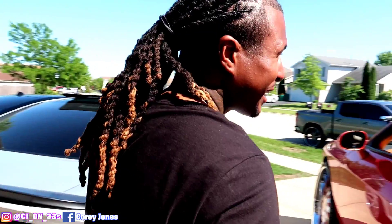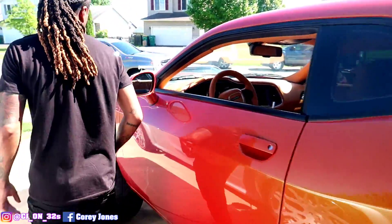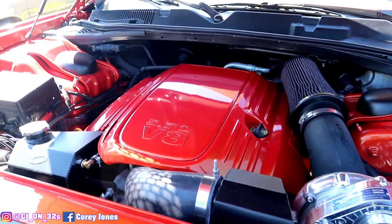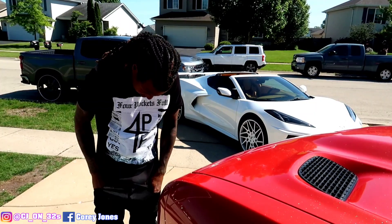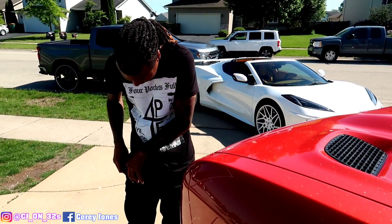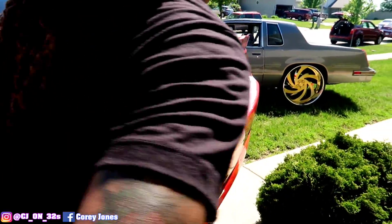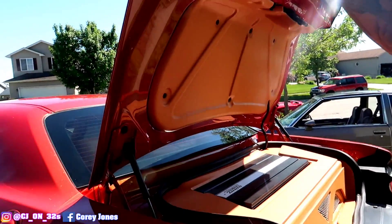It's just so much, man. My Challenger on 34s. We got the Pro Charger going on up under here. Got the beat in the trunk. Too many keys in my pocket, not enough money. More keys than money — that ain't good. We got the beat in the trunk. Sundown Audio — shout out to Sundown Audio and everything.